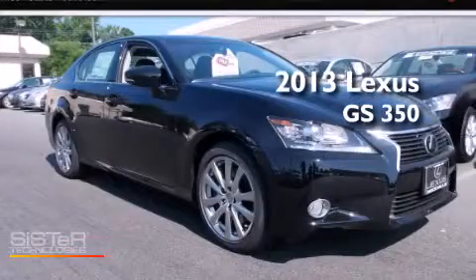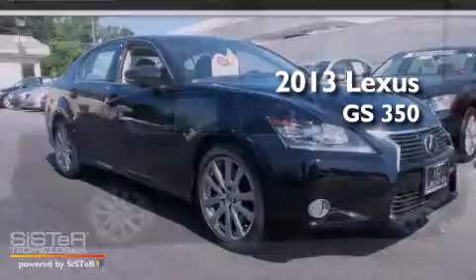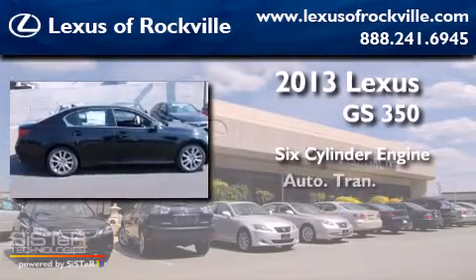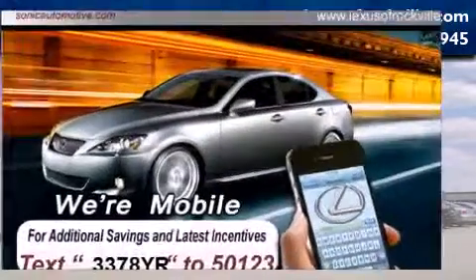This is a brand new 2013 Lexus GS350. It has a six-cylinder engine, an automatic transmission, and all-wheel drive.